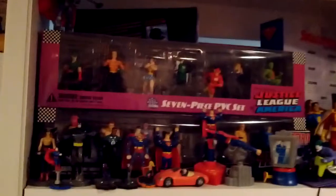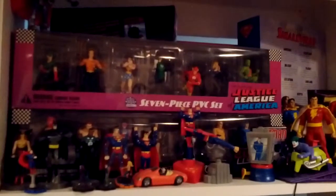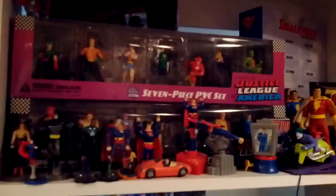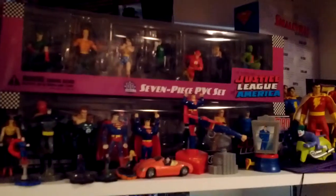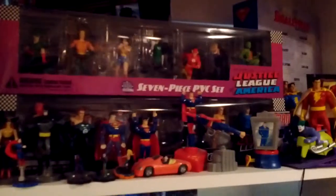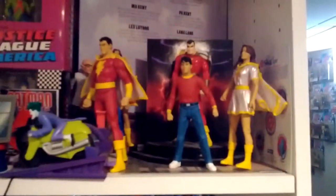Up here we get into some DC stuff. DC Direct put out these nice PVC figure sets and I've got a number of those. A lot of what you see on this shelf comes from kind of Happy Meal type stuff — I think maybe Burger King or maybe Wendy's, not sure. And the Marvel family, kind of nice.